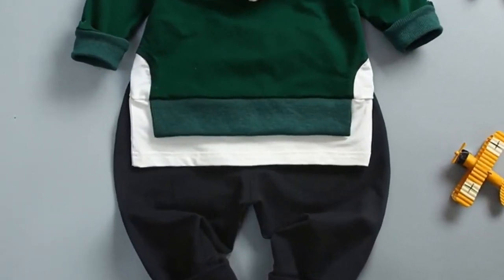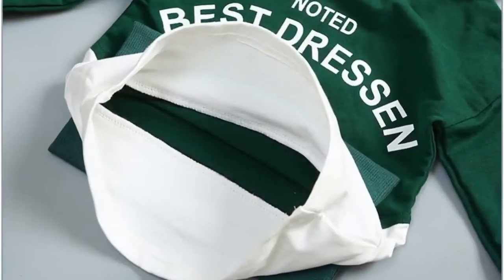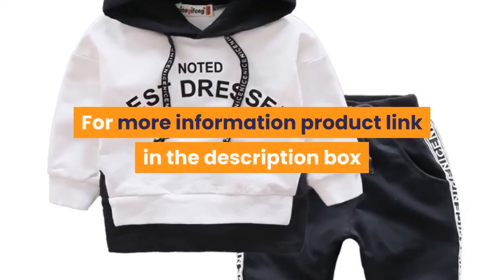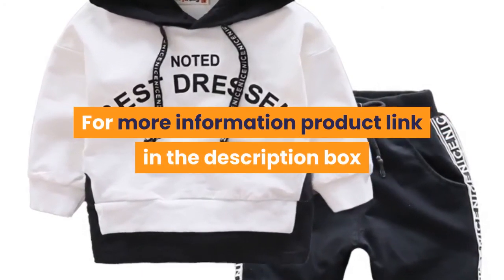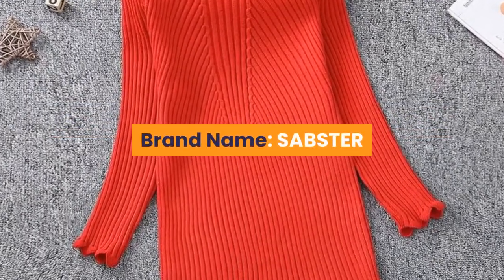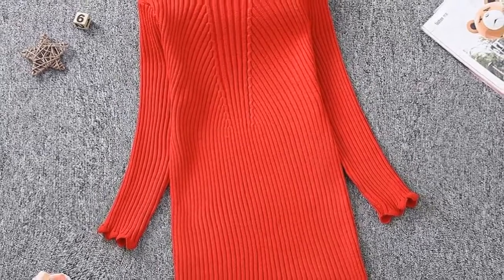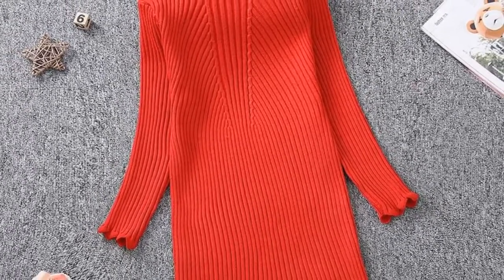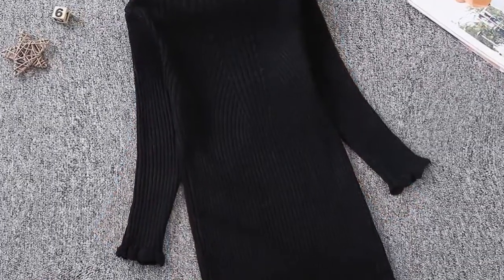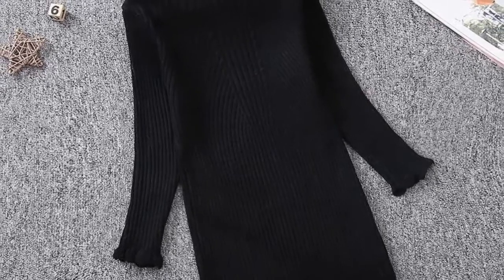No real model photos. For more information, product link in the description box. Number one: brand name Sabster. Material: spandex, cotton, and acrylic. Dress length: knee length. Collar: turtleneck. Gender: girls. Sleeve style: puff sleeve.